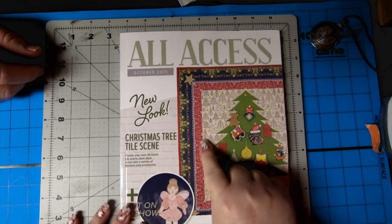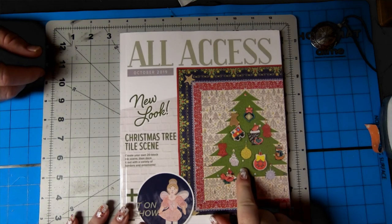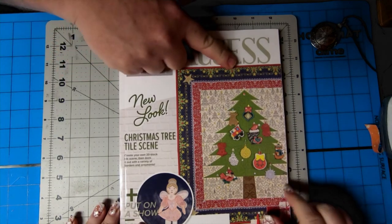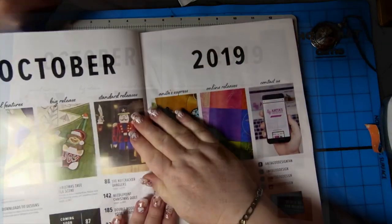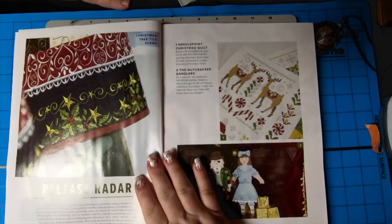Whoo! Christmas tree tile scene — I was looking for that one. It's very pretty. It's a tile scene, and then these are separate ornaments. I like the holly around over the stars. It's a 20-block tile scene. So October 2019, let's check it out.